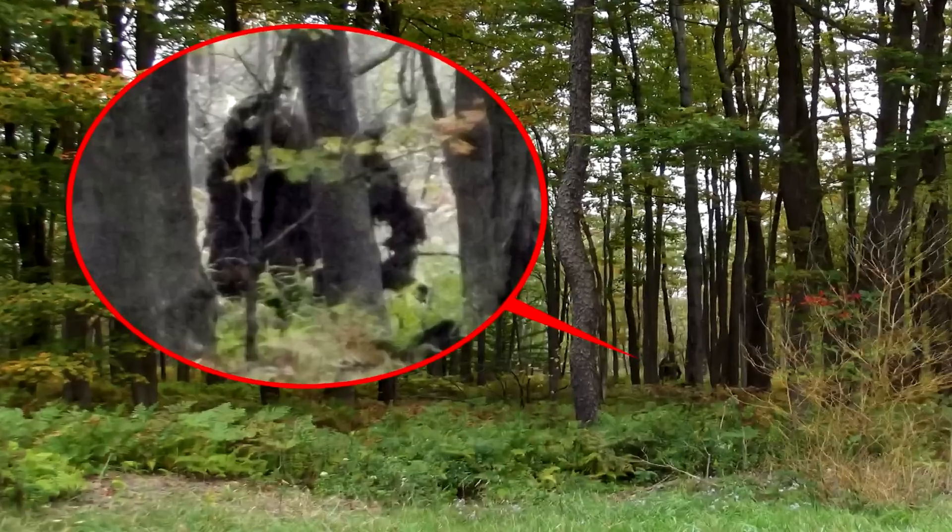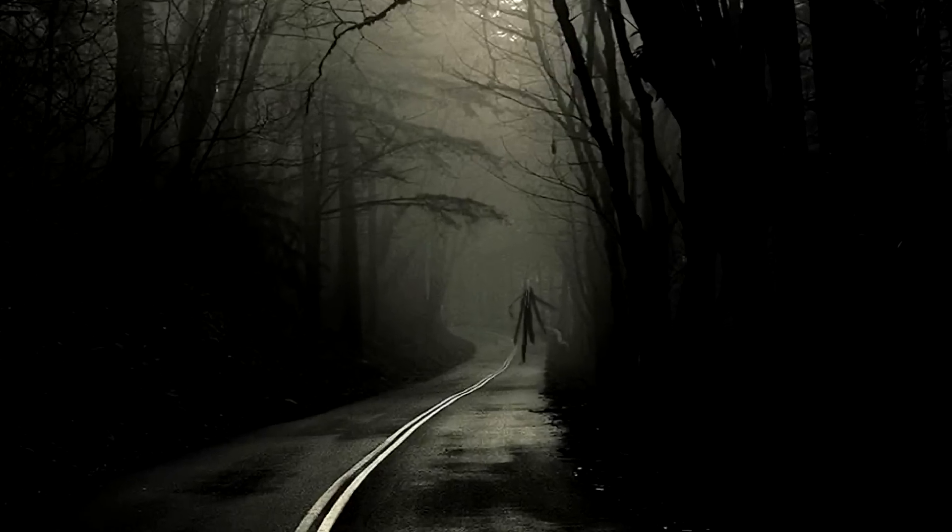Hey guys, so today the three of us decided that we are going to go through sighted footage that we've seen for Bigfoot, Loch Ness Monster, Slenderman, all these things, and we're going to tell you if these videos are real or fake, and if this creature is real or fake.